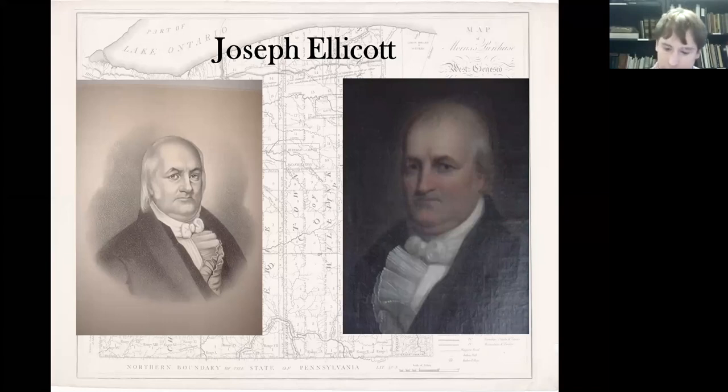This survey work went on for several years, and eventually what we see on the map is Ellicott's work. With the end of the survey in 1800, it was now time to start selling land, and this also fell to Joseph Ellicott. Even though he had no experience selling land previously, they felt he was the best man for the job because he was the one who knew the land best, having traveled just about every acre of that three and a quarter million acres.